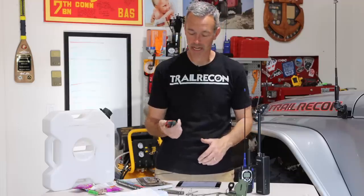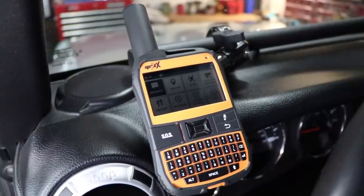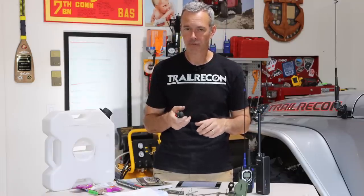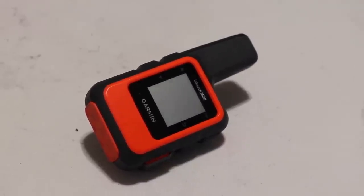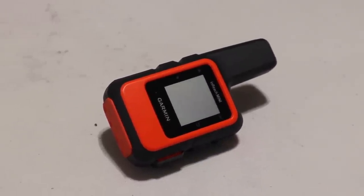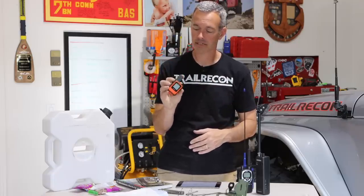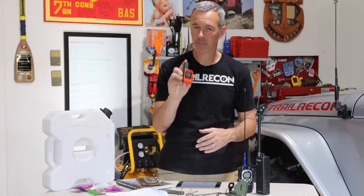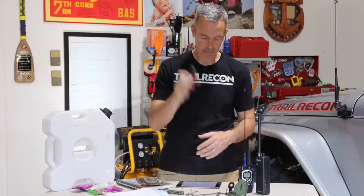The other communication tool I have is this little Garmin inReach. I used to have the Spot X, which was nice because it let my wife find me off-grid and we could text back and forth, but it wasn't the best system. I really like the inReach — it's super easy to use, the battery life is really good, and it syncs with my phone, making texting back and forth with my wife easy. I highly recommend these. They are a little expensive and require a monthly subscription, but I think they're worth it.